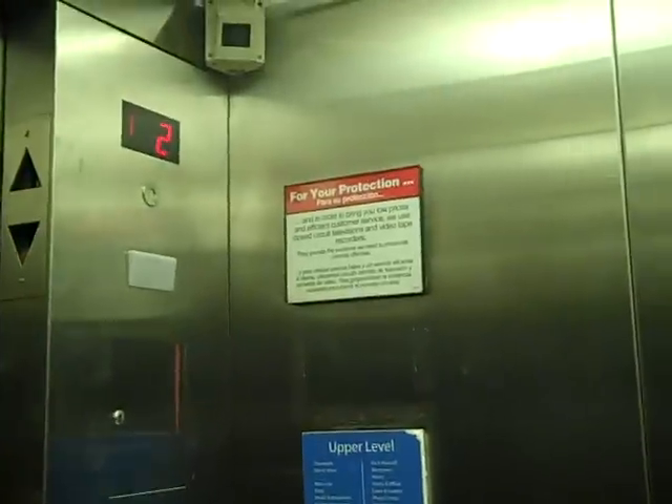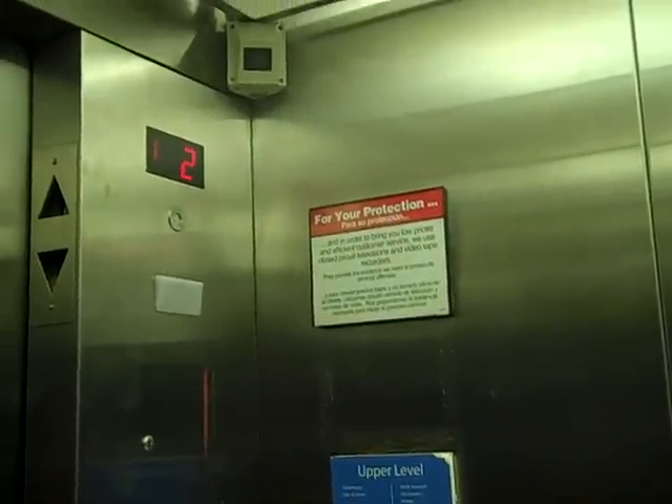Here we go. This is the completely untouched elevator. You put your hand in front of the sensor, it puts the call in automatically.